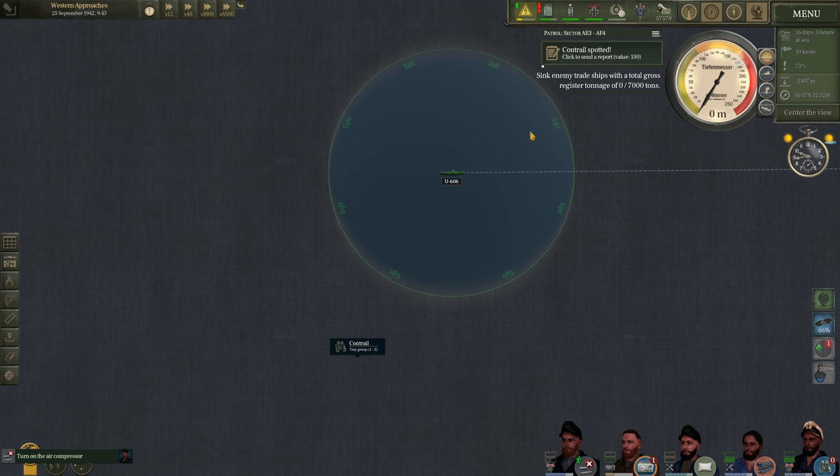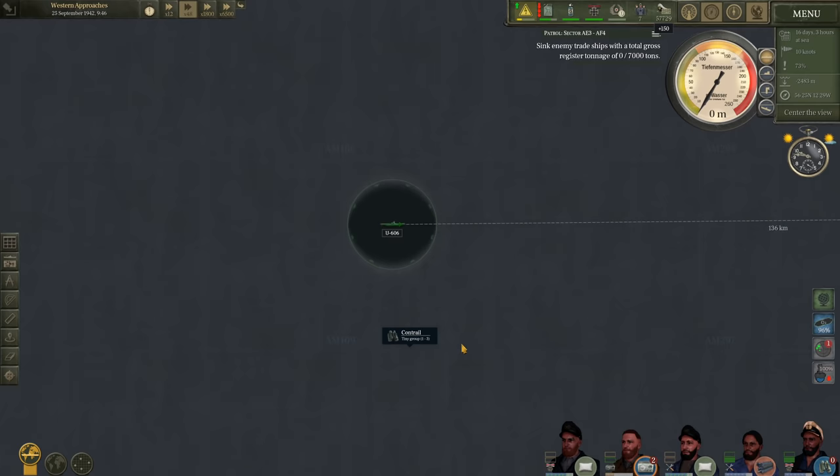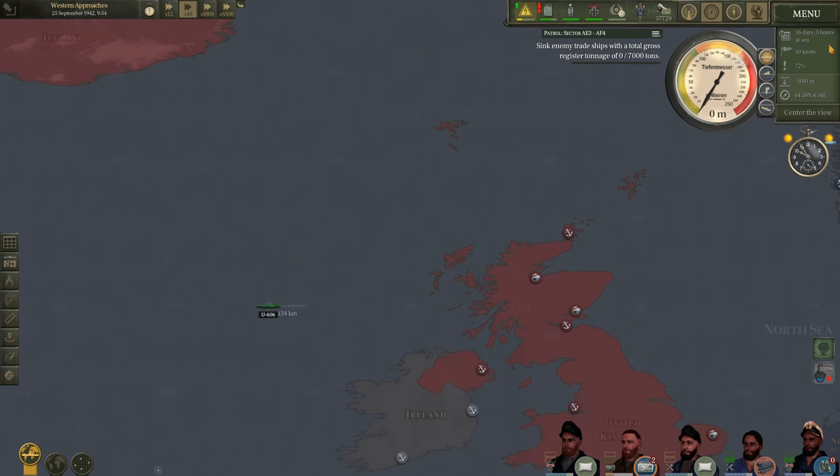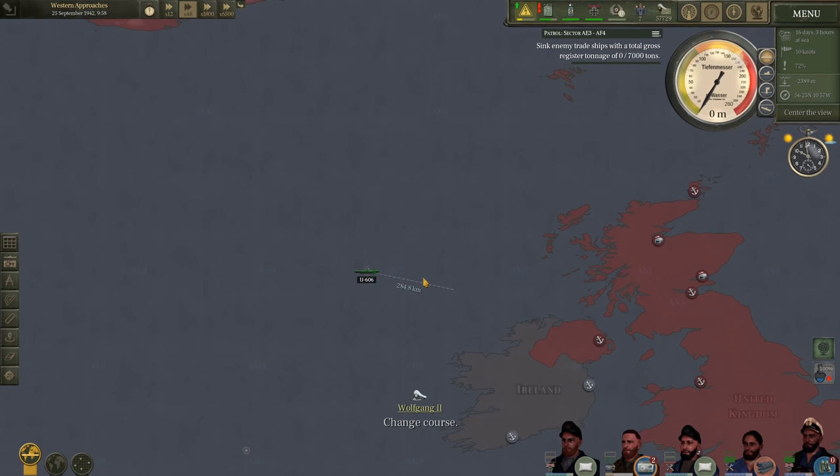The watch spotted one aircraft way out there — it looks like it's flying away, so it's really a non-issue. We are inching closer and closer to the United Kingdom at this point, as I haven't detected anything since that large group of warships. We've currently been at sea for 16 days. It's September 25th, 1942.